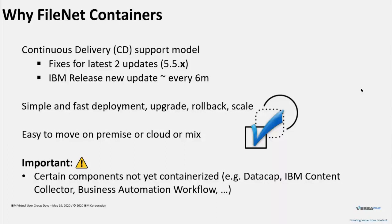Containers also allow you to easily move from an on-premise setup to a cloud, or to have a mix. If you want to start right now with FileNet containers, you could do it on-prem, and then when you're ready, move to the cloud. Also, if you want to move to a different cloud provider or change your provider setup, containers allow you to easily move your deployment to the new provider.